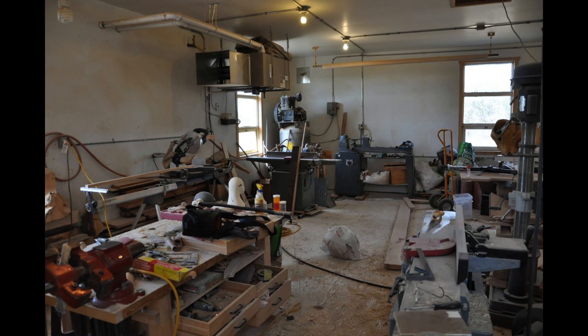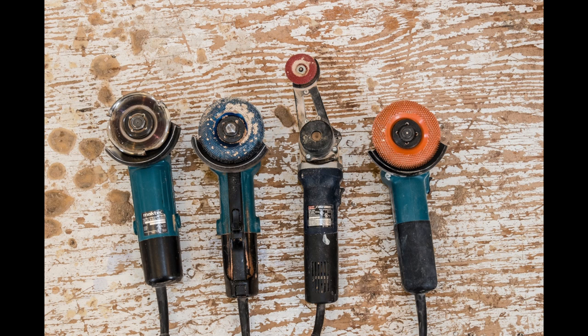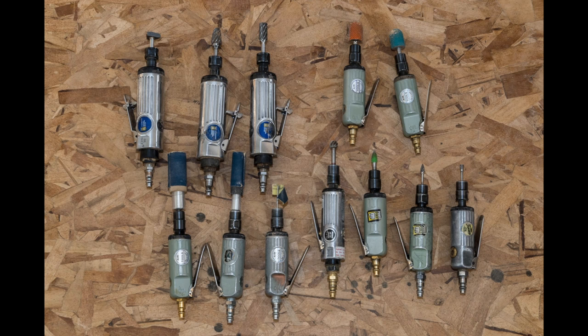Jamie's 830-square-foot studio gives him ample space to create. As you can guess, much of what he does involves power carving. He has a very healthy selection of angle grinders and pneumatic tools.